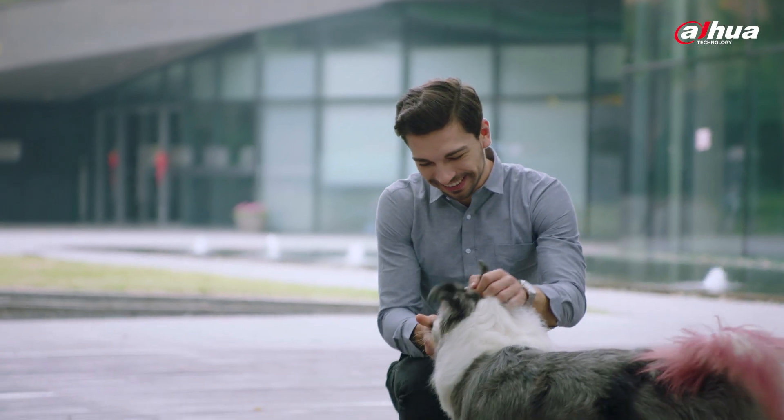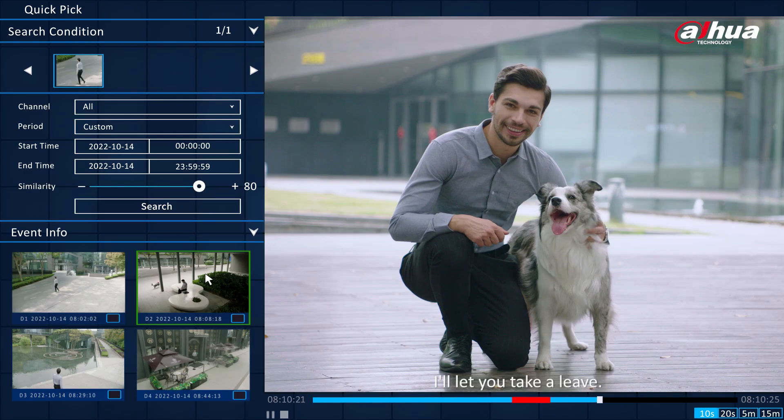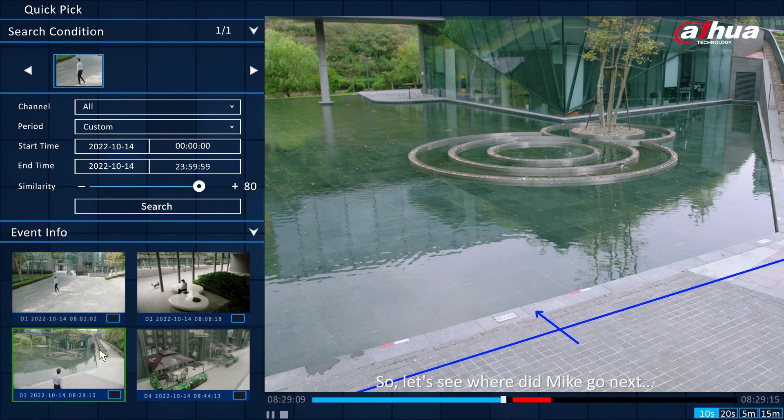Looks like Mike is having fun. It's time to go to work, Mike. Seems like he wants to play more with the dog. Alright, I'll let you take a leave. Remember to buy me a cup of coffee later, okay? So, where did Mike go next?